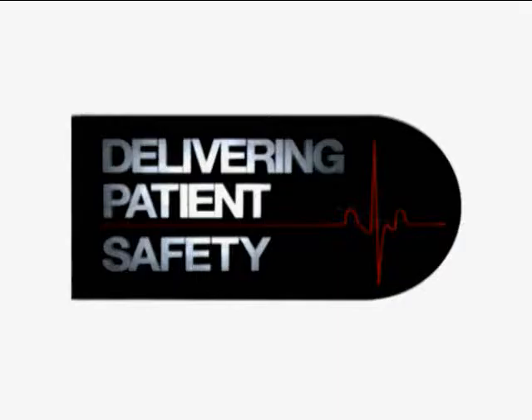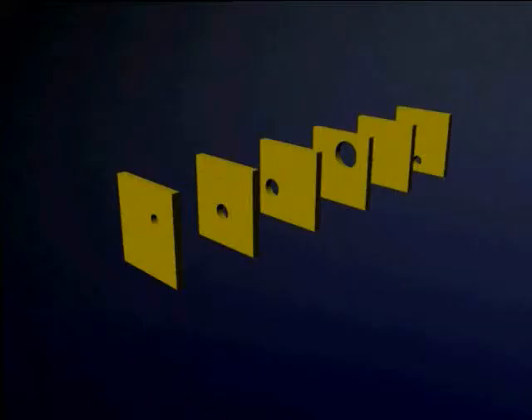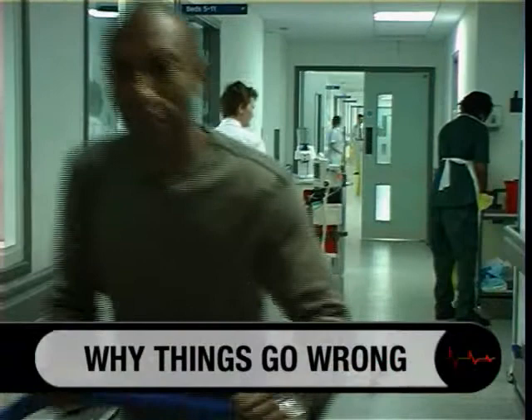Why Things Go Wrong is a program which explains what's really happening when an adverse event occurs. We can't eliminate human error — it's part of the human condition. But we can manage it. If we are to manage it effectively, then we have to understand something about error, about the varieties of forms that it can take. The objective isn't to make perfect people; it's to keep those mistakes from hurting people.